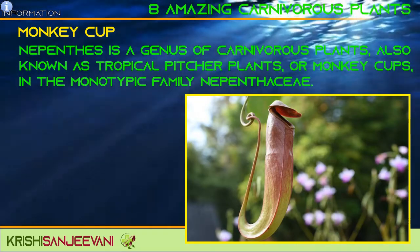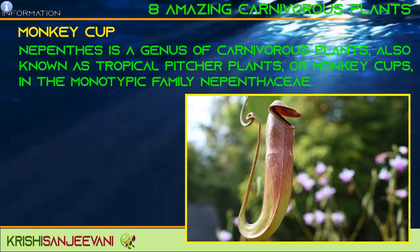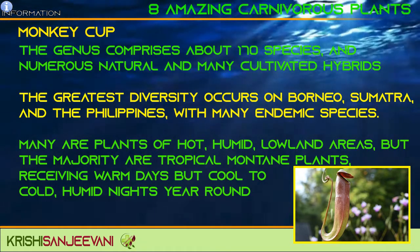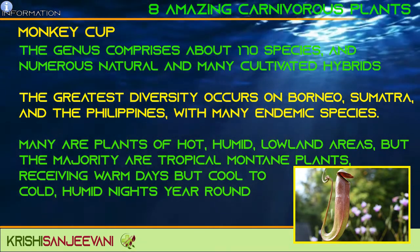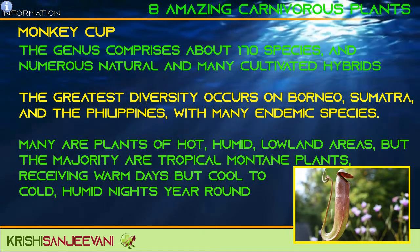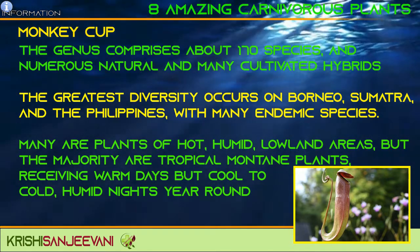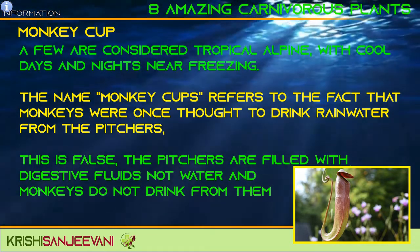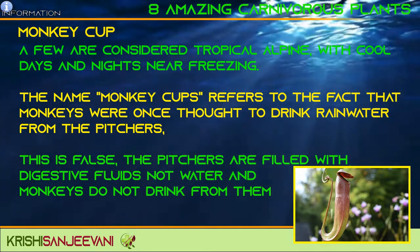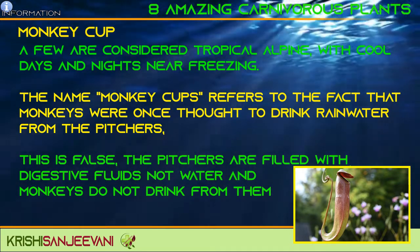Nepenthes is a genus of carnivorous plants also known as tropical pitcher plants or monkey cups, in the monotypic family Nepenthaceae. The genus comprises about 170 species and numerous natural and cultivated hybrids. The greatest diversity occurs in Borneo, Sumatra, and the Philippines, with many endemic species. Many are plants of hot, humid lowland areas, but the majority are tropical mountain plants receiving warm days but cool to cold, humid nights year-round. The name monkey cups refers to the fact that monkeys were once thought to drink rainwater from the pitchers; however, this is false — the pitchers are filled with digestive fluids, not water, and monkeys do not drink from them.